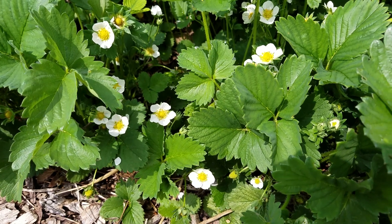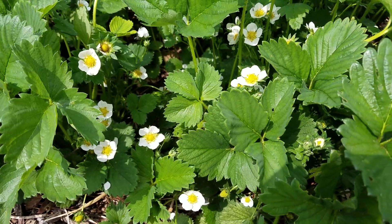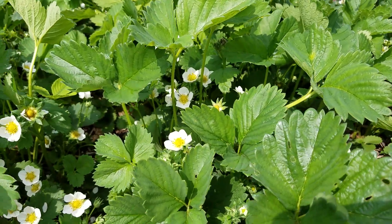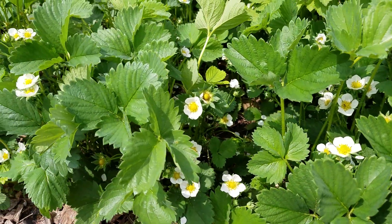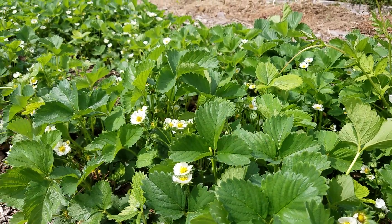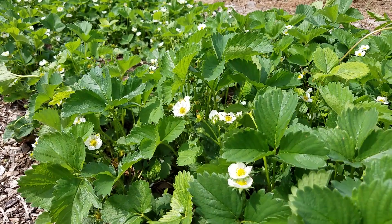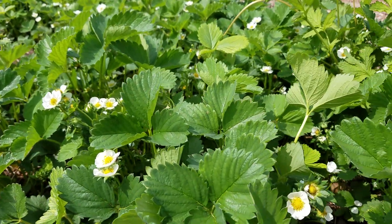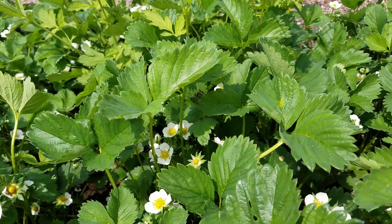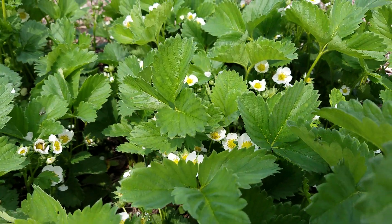Hey everybody, it's Jennifer with the common milkweed. We're out here looking at our strawberry plants and they are in full bloom - they look super fabulous. As I was walking by I noticed there are all these insects flitting over the top, which you would expect because these are flowering and getting pollinated. But what I didn't really expect was to see how many sweat bees are in here doing the pollinating.